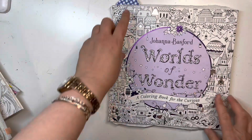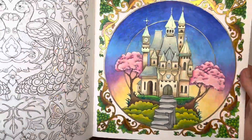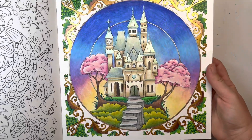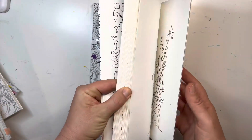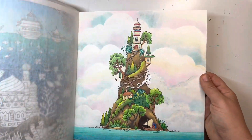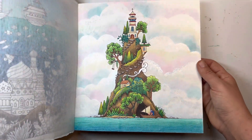In Worlds of Wonder, I really like this page. It was hard to pick between this one and my island page — the island page with the clouds. That was hard to pick. But I like both of those, so I wanted to mention that. I really like that book.